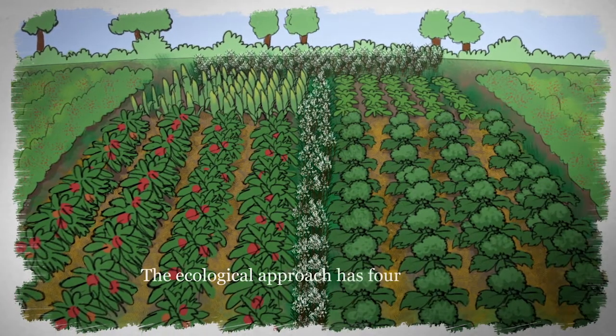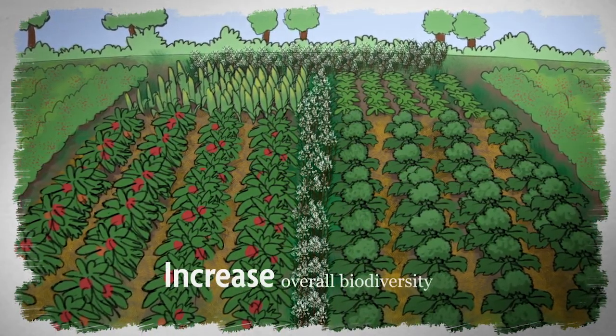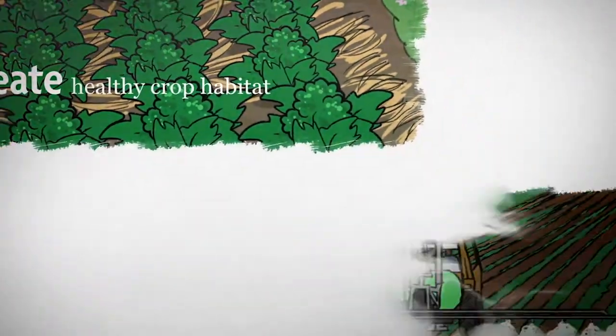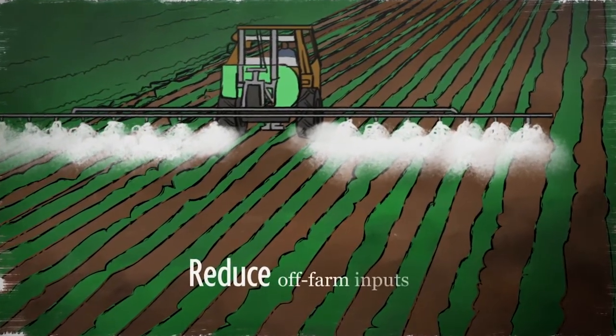The ecological approach has four goals: increase overall biodiversity, create a healthy crop habitat, dial back disruptive pest controls, and reduce all farm inputs.